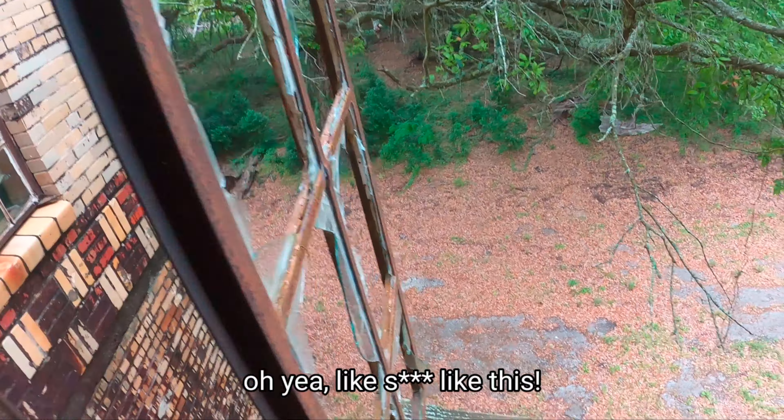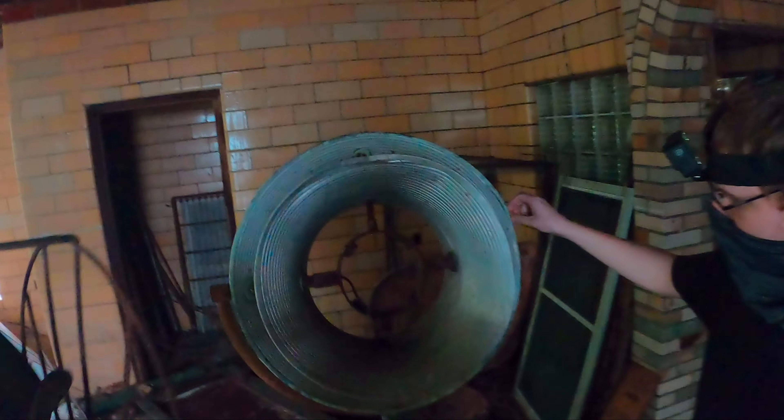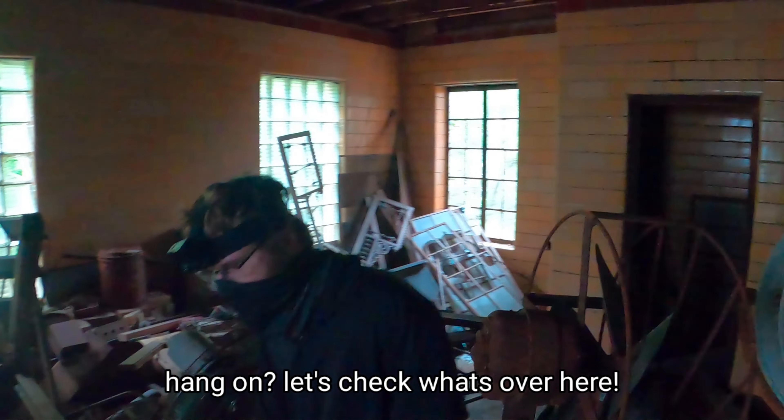Damn, these things are old. Oh yeah, these things are old — it's like something you'd use in hospitals. It looks like a lamp. That's another thing I thought it could be: like an infirmary, maybe a little hospital. Hang on, let's check this over here.